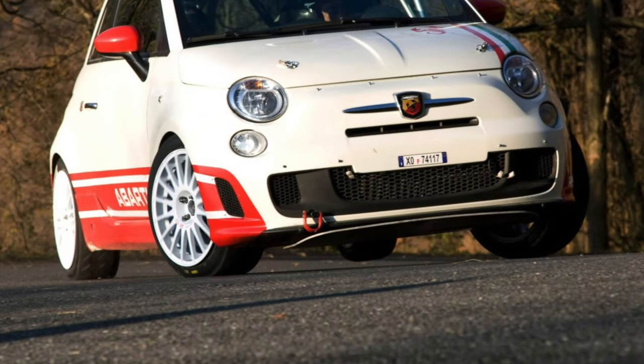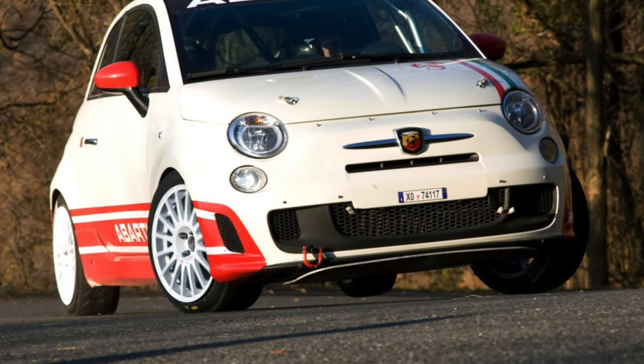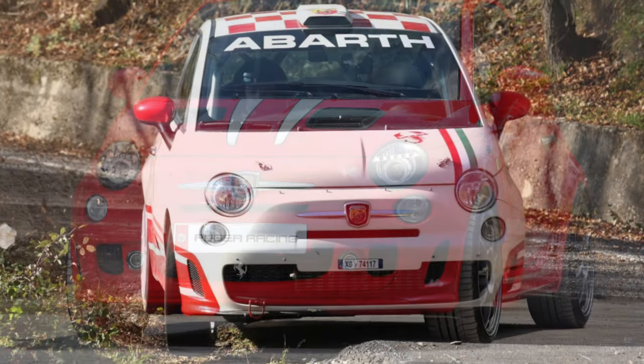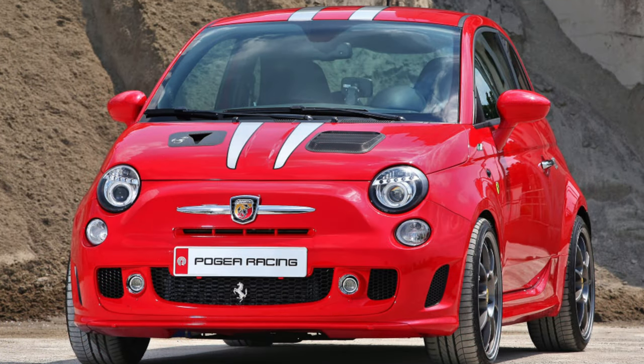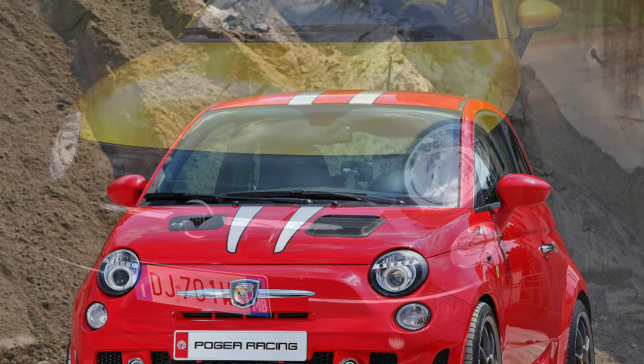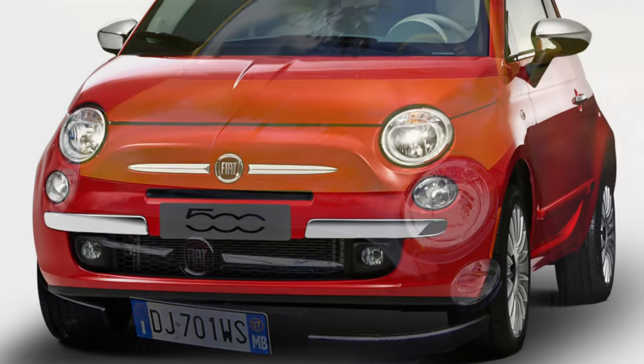The retro appearance became the key to the Fiat 500's popularity. Not all models created to commemorate a retro car were successful, but the Fiat 500 was an exception in this regard. Demand for the new Fiat 500 was enormous — people were ready to wait eight months, and the queues stretched for a very long time.